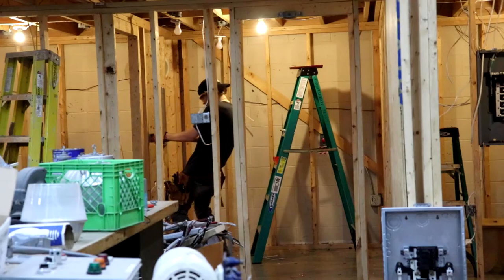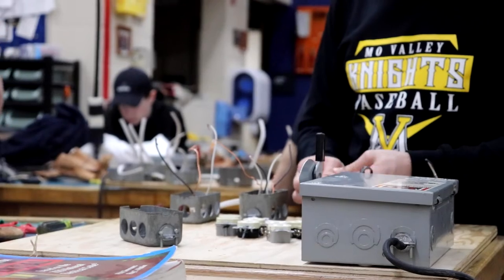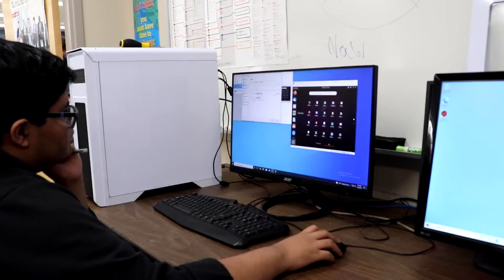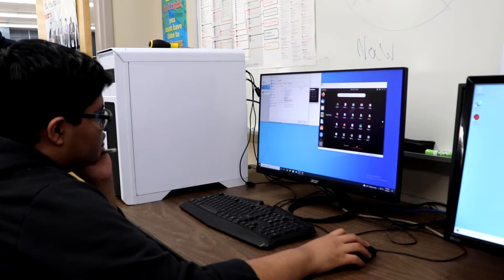But where do electrical engineers come into play? Electrical engineers design, build, and test electrical systems — that's their specialty. They also develop the wires needed for the satellites to function properly.